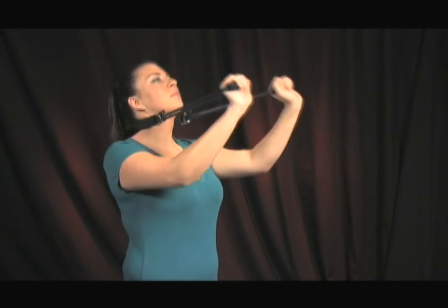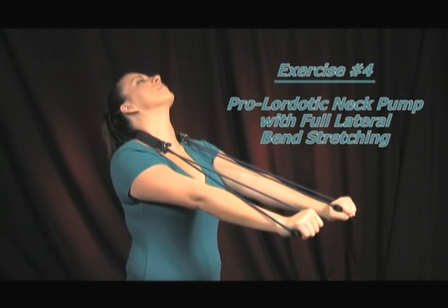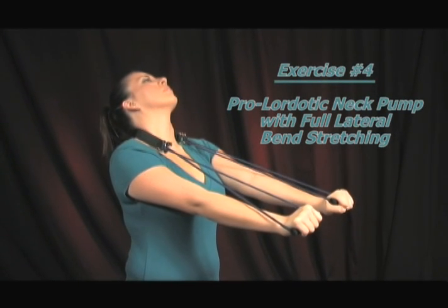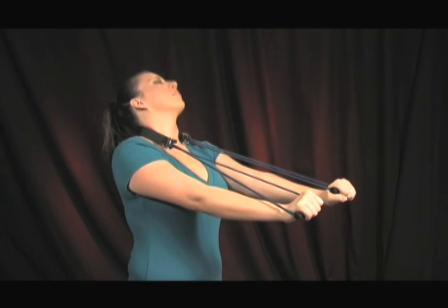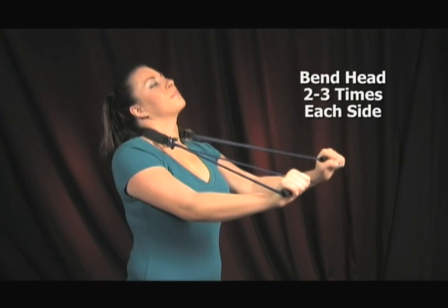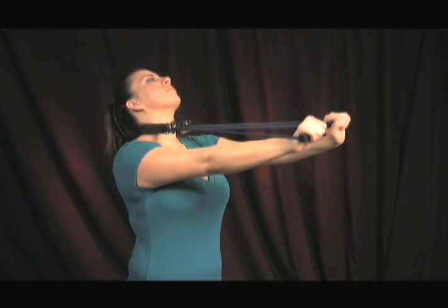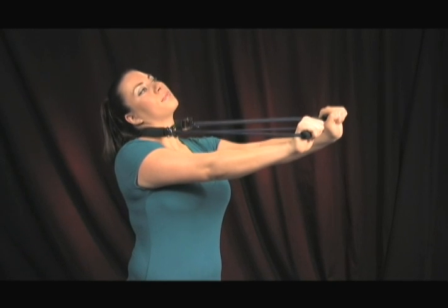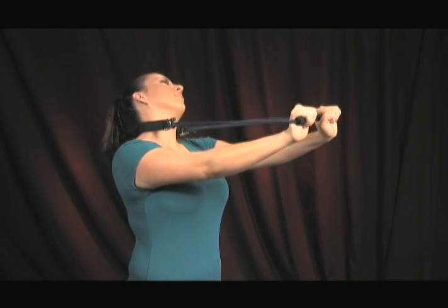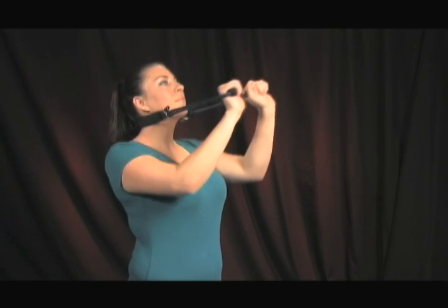Start by performing the neck pump exercise into the lower neck region, and after you have fully extended your head, move it into left and right full lateral flexion or side bends. If any pain is felt as you bend your head to each side, stop at that point. Over time you should be able to go farther and farther without pain. Perform three or four times and repeat in the middle and upper neck regions.